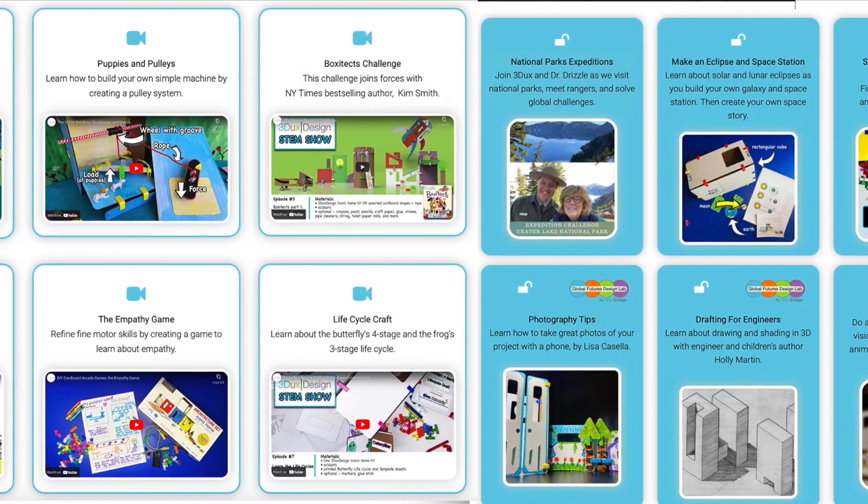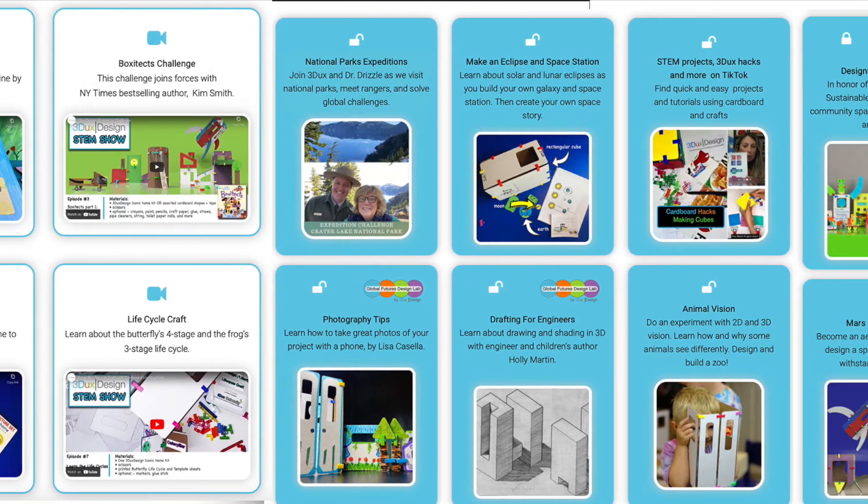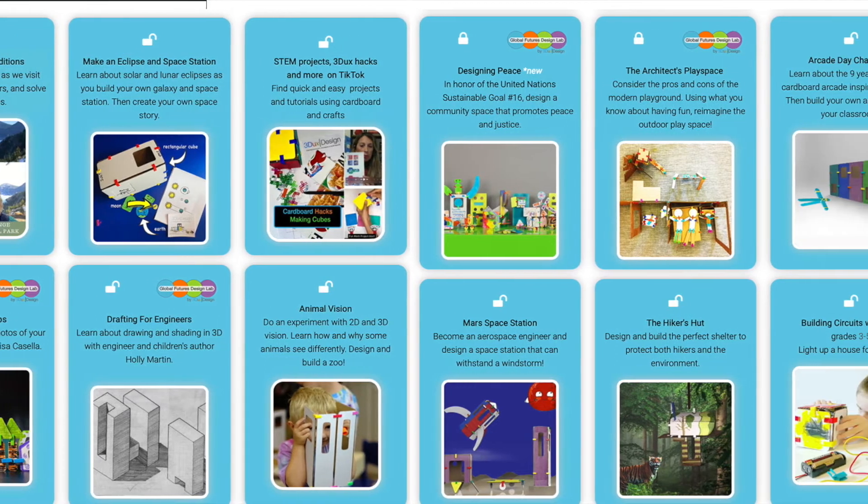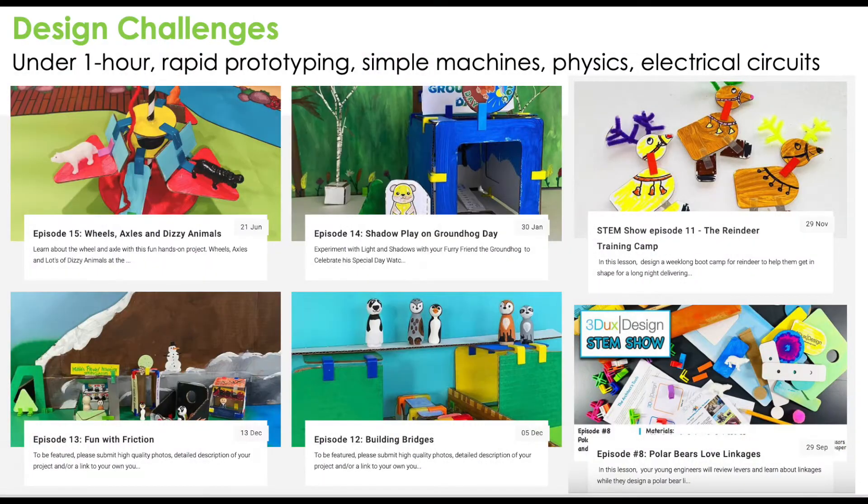The basic design challenges typically take under an hour and are great for all age groups from pre-kindergarten through high school. Many of these projects have video tutorials and downloadable student booklets. You can also find brief descriptions of each project along with learning goals and suggested age groups.